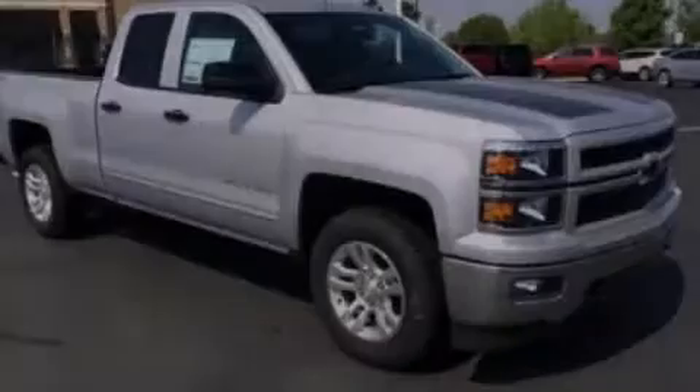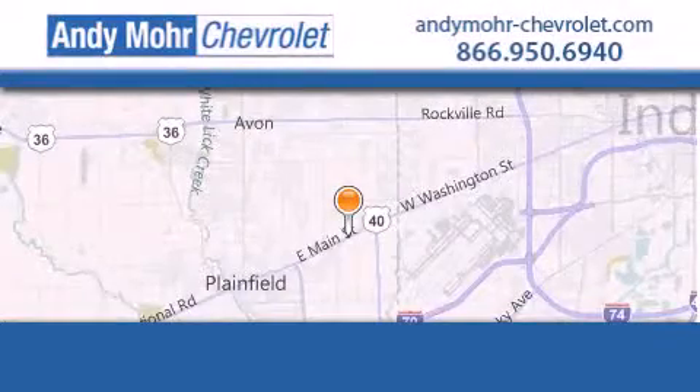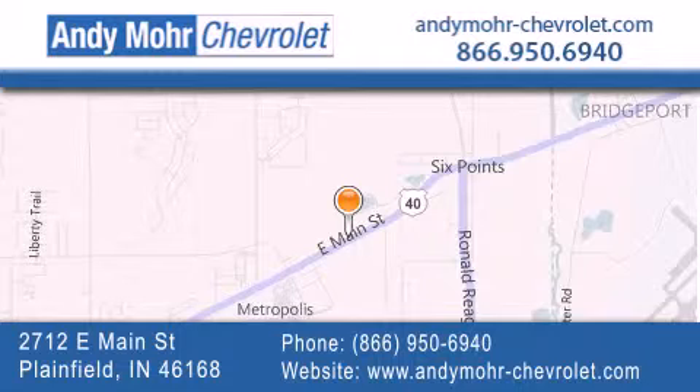Contact us today to arrange your test drive. Andy Moore Chevrolet is the place to find new Chevrolet cars as well as pre-owned cars in Indianapolis. You can visit our new and pre-owned inventory online, get new car pricing and receive free no-obligation price quotes. Visit Andy Moore Chevrolet today at 2712 East Main Street in Plainfield, or see us online at AndyMoore-Chevrolet.com.